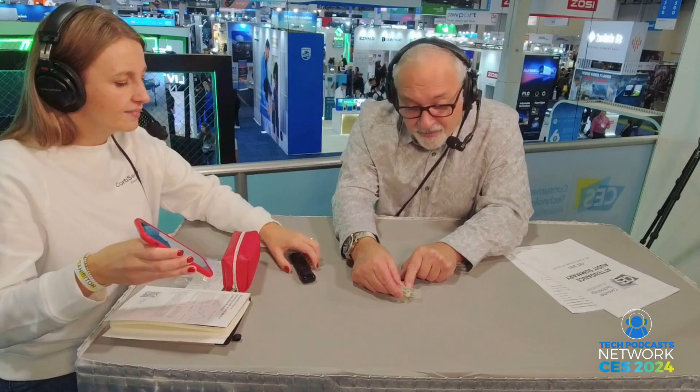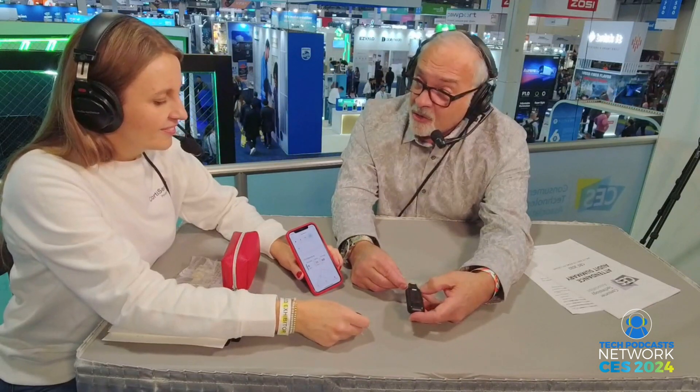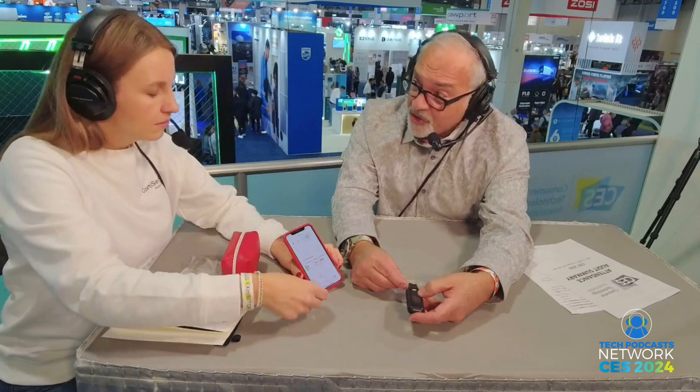We put a small saliva sample on the sensor. So your saliva is going to go into this little sensor here — there's a little pocket here. And then we're going to take this device and plug it into what I'm going to call a card reader. It's going to plug in there, and then this — correct me if I'm wrong — is going to analyze the saliva.